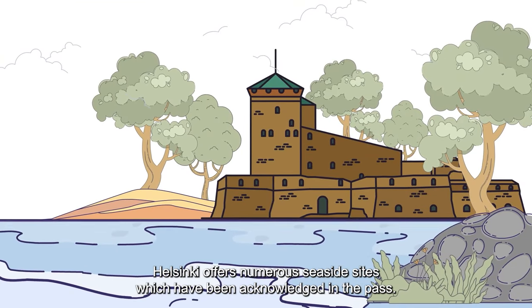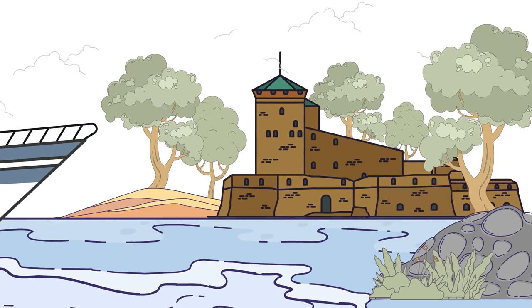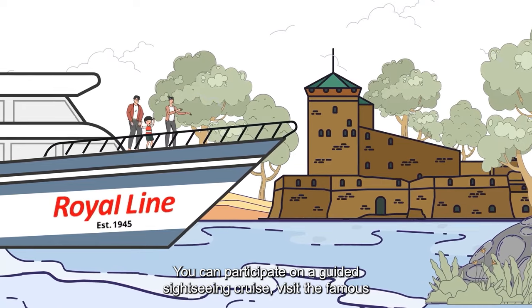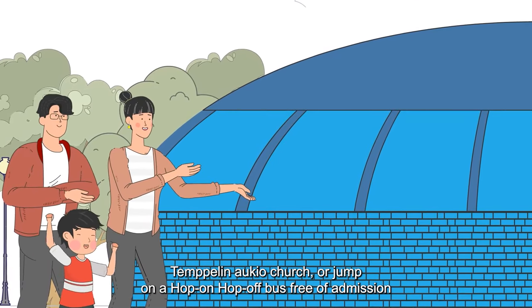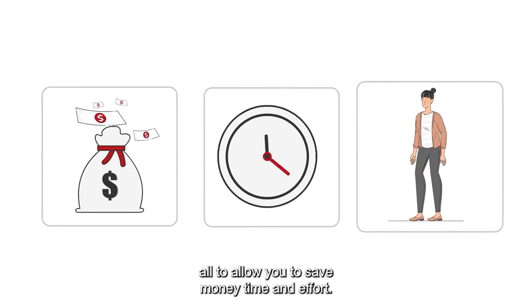Helsinki offers numerous seaside sites which have been acknowledged in the past. You can participate in a guided sightseeing cruise, visit the famous Tempelinaukio church, or jump on a hop-on-hop-off bus free of admission — all to allow you to save money, time and effort.